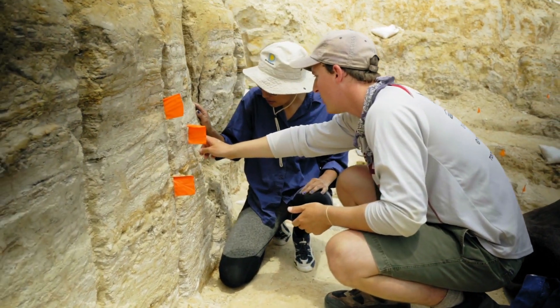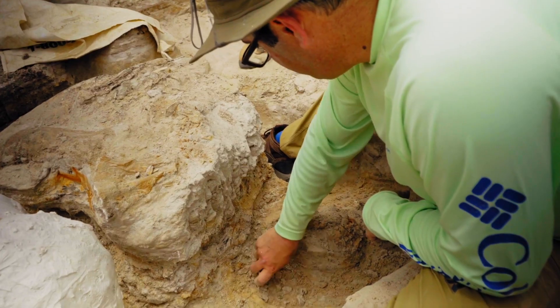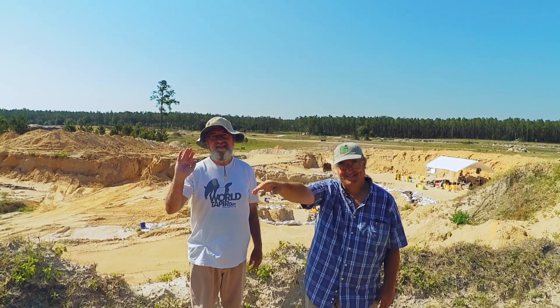When you dig something up, you're the first person to hold this. It's been really neat to sort of be involved in the discovery of these species between five and six million years ago that I can now imagine walking around me in Gainesville.